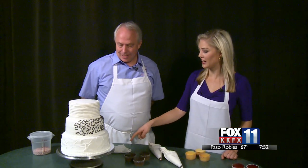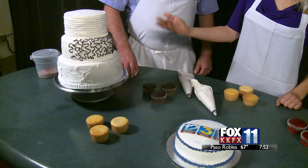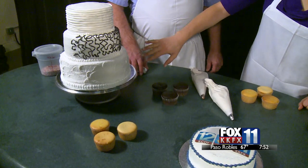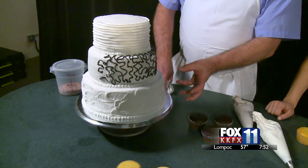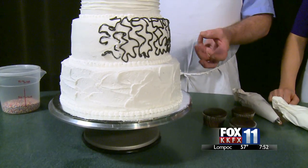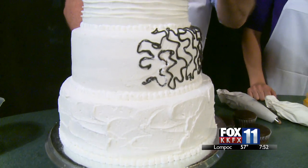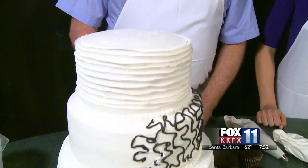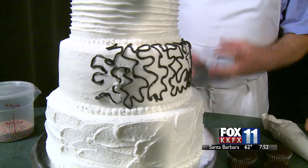As for decorating, people are moving beyond fondant. This textured look is very popular right now — it looks really nice when you add some fresh flowers to it. The top tier has a ribboned look, and the middle tier has a little black lace on it to give it some contrast.